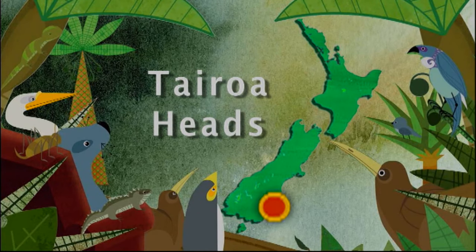Famous for the Royal Albatross, Taiaroa Head is also home to a whole suite of special and stunning seabirds: shags, shearwaters, penguins, gulls and spoonbills. Diversity like this is rarely found on mainland New Zealand. Let's meet some of these species and learn why they've made Taiaroa Head their home.